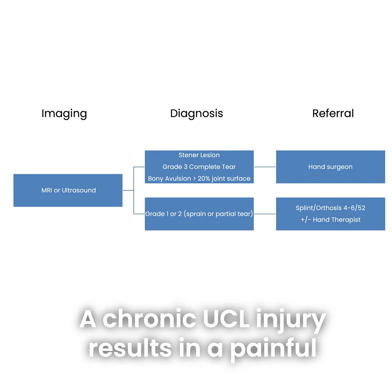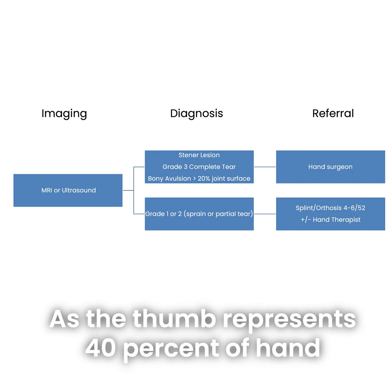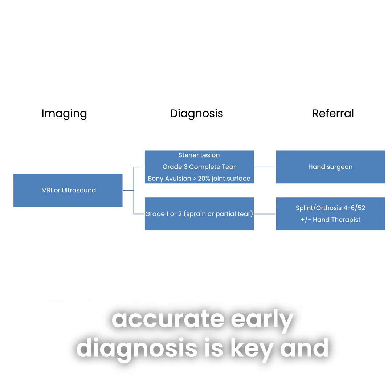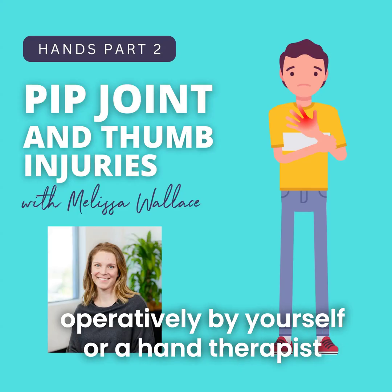A chronic UCL injury results in a painful unstable thumb with reduced grip and pinch strength. As the thumb represents 40% of hand function, this can be very disabling. Accurate early diagnosis is key and prevents complications. Grade 1 or 2 injuries can be managed non-operatively by yourself or a hand therapist.